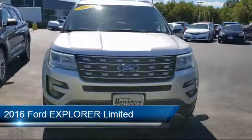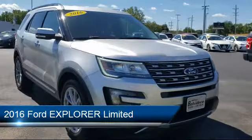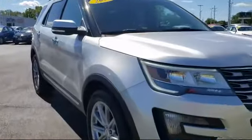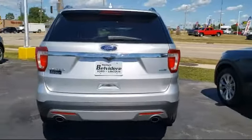It comes equipped with keyless entry, rear view camera, heated front seats, ventilated front seats, leather wrapped steering wheel, third row seating, steering wheel controls, navigation, alloy wheels, rear spoiler, and has less than 45,000 miles on the odometer.